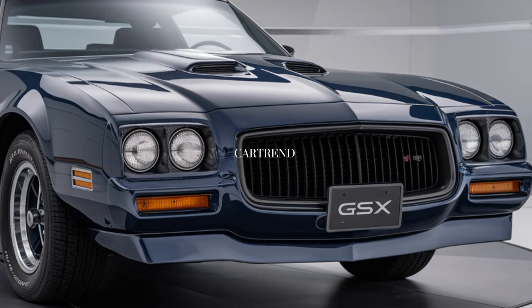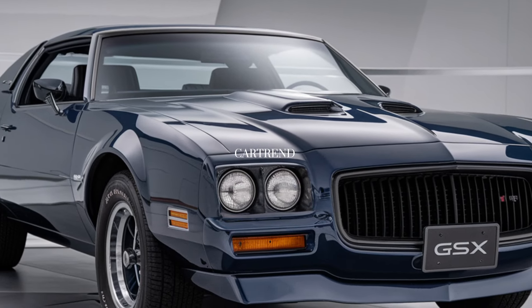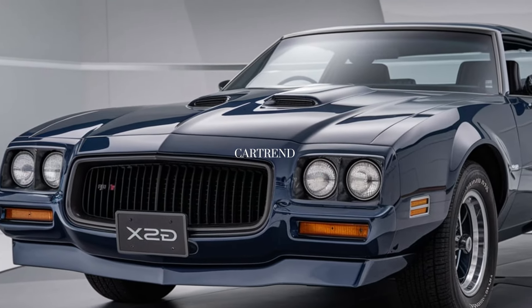Around the sides you'll see the classic GSX stripe detail — Buick kept this design element to honor the original, and it adds a sporty touch that fans of the classic model will love. The 20-inch blacked-out alloy wheels and the wide rear complete its muscular look, making it clear this car means business.